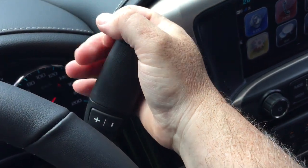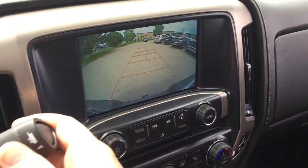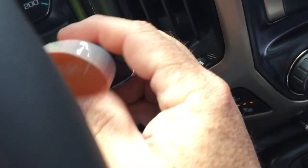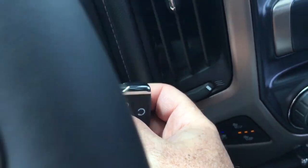The gear shifter with tow haul. Reverse full-color rear backup camera with trajectory, and you do have the parking sensors. Take a look at the key fob — you've got remote start and also the alarm function.